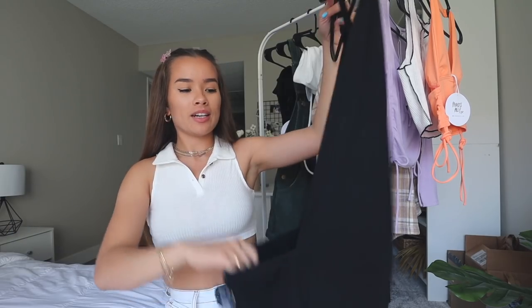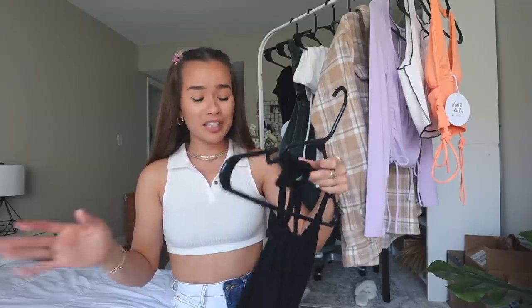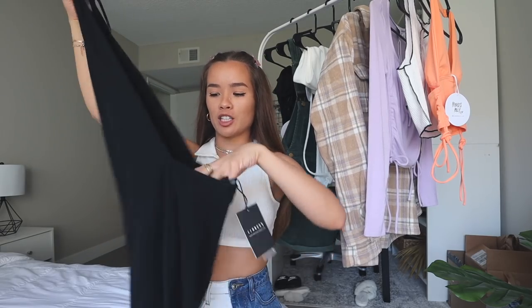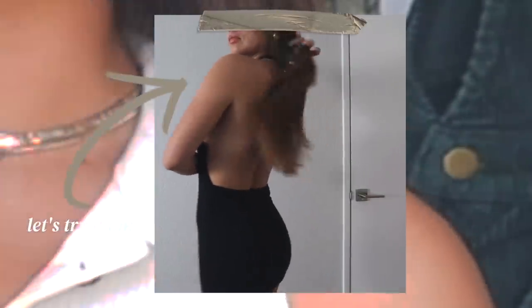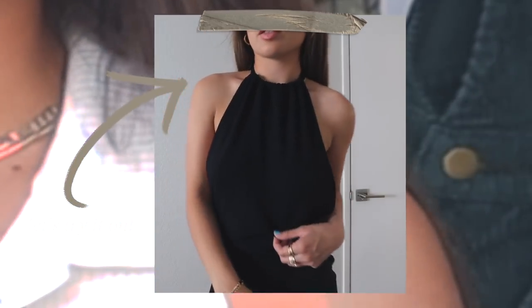Lastly, I got a new dress because my partner and I have been going on date nights on the weekends and dressing up a bit, which is so fun. I've literally worn all the dresses in my closet, so I picked up another one. This one is so cute — a halter top with a very open back that sits nicely on your lower back. This is a US 2. It's so classy because it's black, and everyone needs a little black dress.